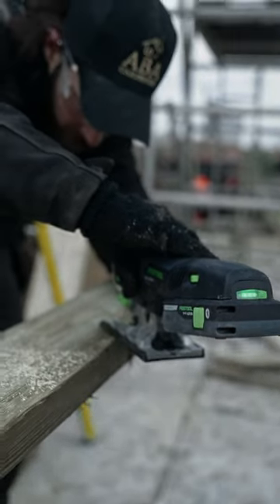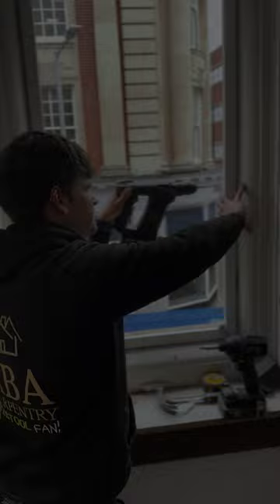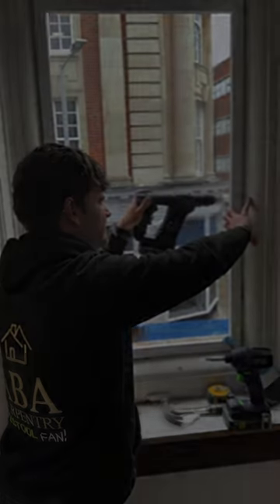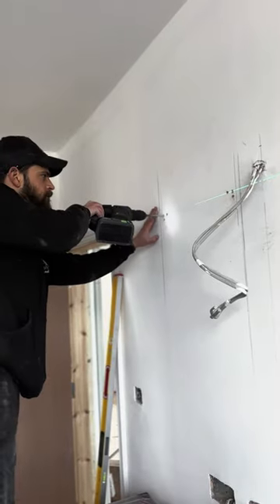What makes a tool perfect for craftsmanship? Is it the precision it offers, or perhaps its efficiency, or maybe it's the blend of both coupled with uncompromising performance and intuitive design? Welcome to the world of Festool tools, where craftsmanship meets innovation.